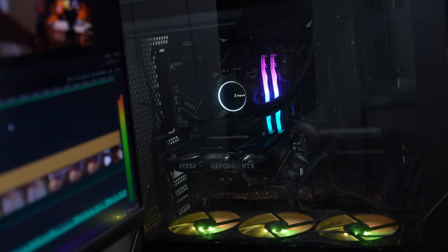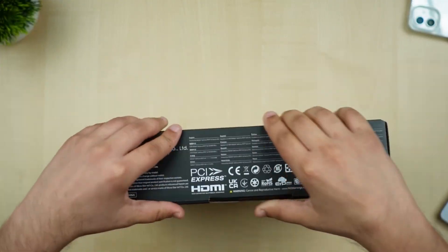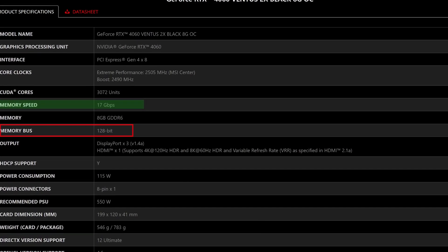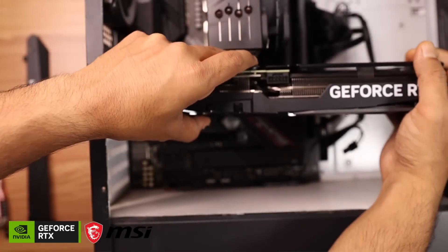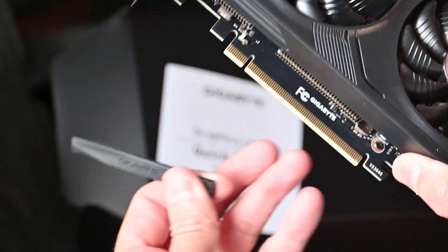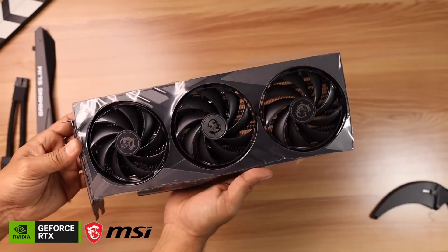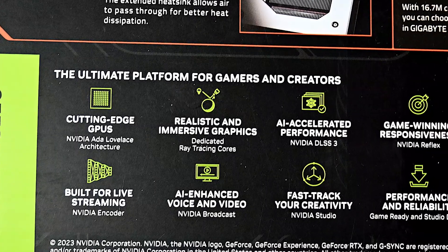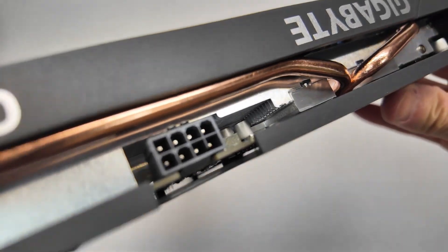The RTX 4060 is built on a trimmed-down version of the Ada Lovelace architecture. NVIDIA has made some interesting choices here, opting for a 128-bit memory interface and sticking with 8GB of VRAM. While this might raise eyebrows among the future-proofing crowd, it still delivers where it counts. Efficiency is a standout feature here — with a power draw of just 115W for the reference model, this card sips power compared to its predecessors and competitors. Plus, you won't need any fancy 16-pin connectors; a standard 8-pin does the job perfectly.